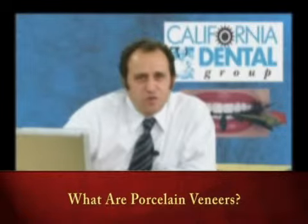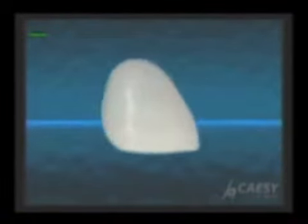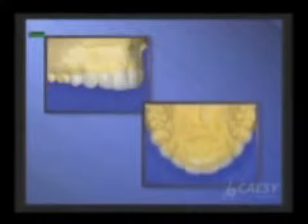Now I have a clip that I want to show you. A porcelain veneer is a thin layer of porcelain that covers the front and the top of the tooth. This is bonded to the tooth. As you can see, it's only the front part and the edge of the tooth that is covered by the porcelain veneer.